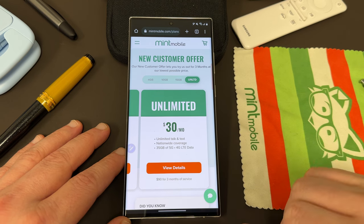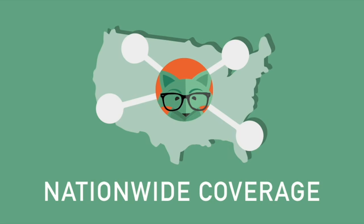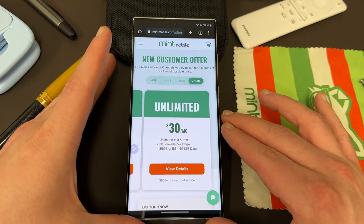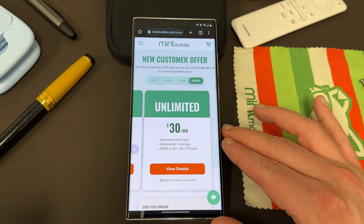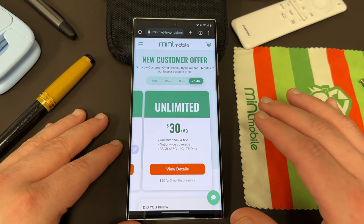This is for all new and existing customers starting on April 14th. All their plans come with unlimited talk and text, nationwide coverage, and mobile hotspot included as well. I've been using their service here in the Phoenix, Arizona area for about the last seven months now on all my Galaxy devices, and I've been really, really happy with the service.